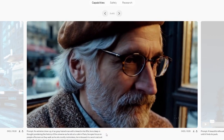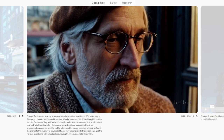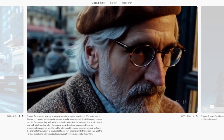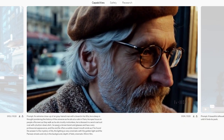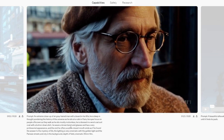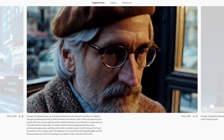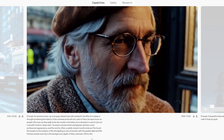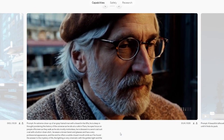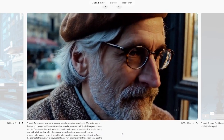An extreme close-up of a gray-haired man with a beard in his 60s. He is deep in thought pondering the history of the universe as he sits in a cafe in Paris. His eyes focus on people off screen as they walk. He is dressed in a wool coat suit with a button-down shirt, a brown beret and glasses, and has a very professorial appearance. In the end he offers a subtle closed-mouth smile as if he found the answer to the mystery of life. The lighting is very cinematic with golden light, parisian streets in the background, depth of field, cinematic 35mm film. This one looks incredible — I don't think there's a single flaw. It's actually like a perfect shot.